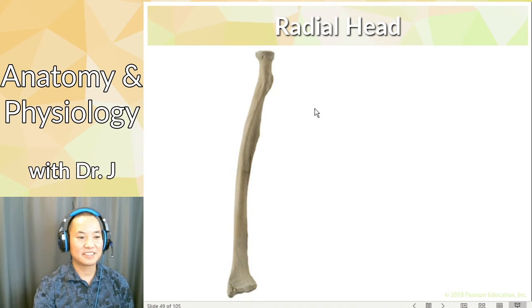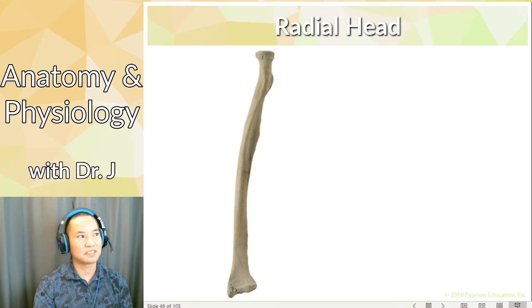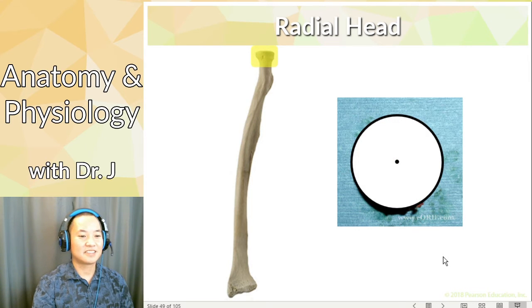Then we have the radial head. Compare it to the ulna — the ulna has that trochlear notch shaped like a U. Your book doesn't have a great picture of the radial head from the proximal side, but if you took the radius and flipped it so the head was pointing toward you, it would look like this — circular. What do you call the line from the center of a circle to the outside? That's called the radius. So another giveaway: if the head of one of the arm bones is shaped like a circle, very round, that is the radius.